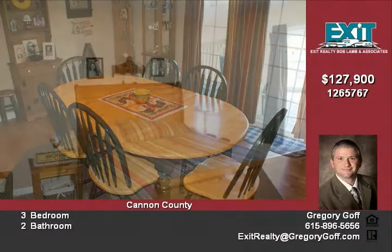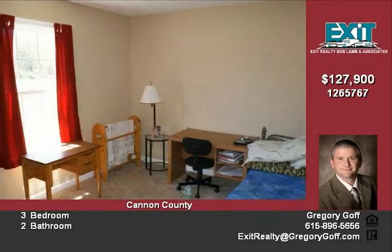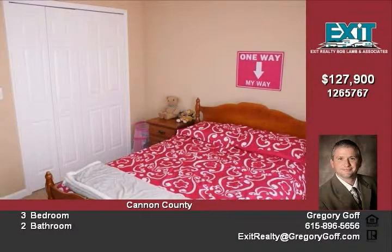For more information or to schedule a showing, please call Greg Goff at 615-653-0080 or visit online at www.gregorygoff.com. This home is priced at $127,900.